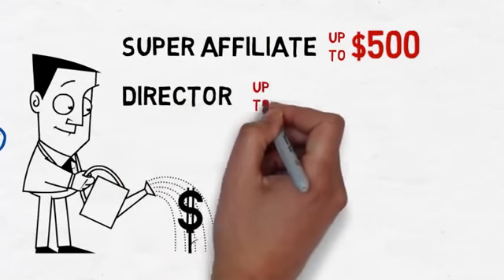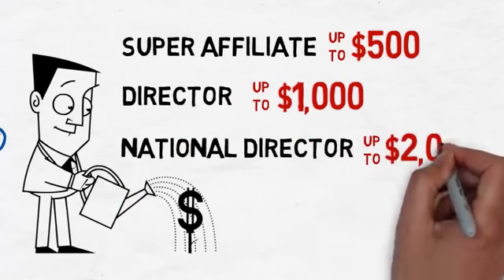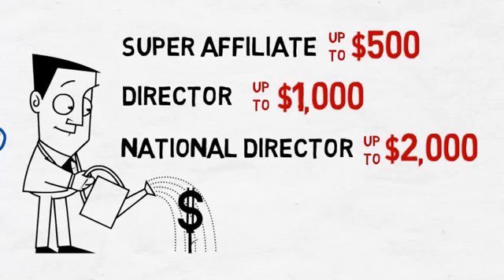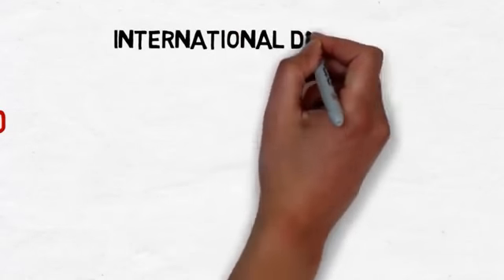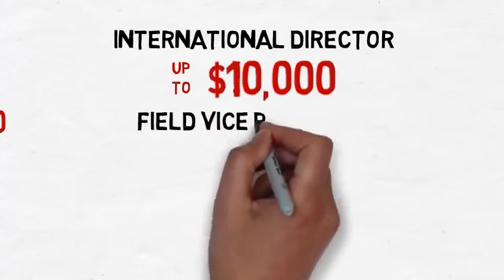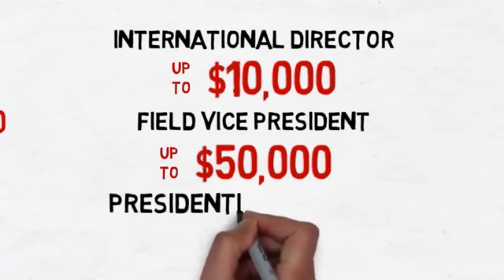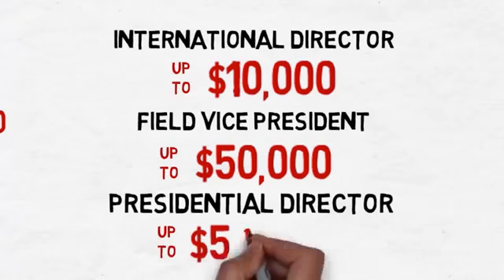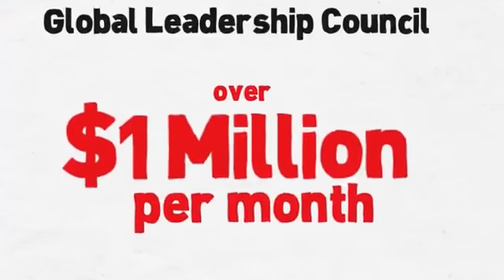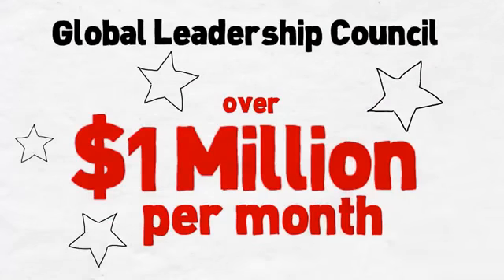As a director, you can make up to $1,000 a month, while a national director can pocket up to $2,000. As you move into higher ranks of leadership with iWowWe, your income potential increases even more. When you become an international director, your earnings can jump up to $10,000 per month. A field vice president has the potential to earn as much as $50,000 a month, while our presidential directors can earn an impressive $500,000 a month.